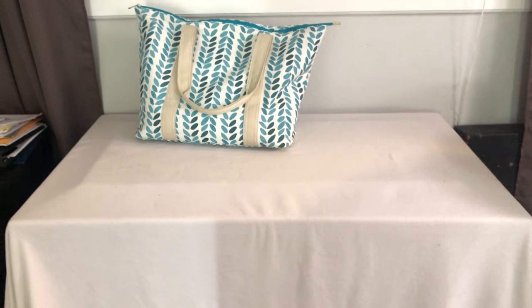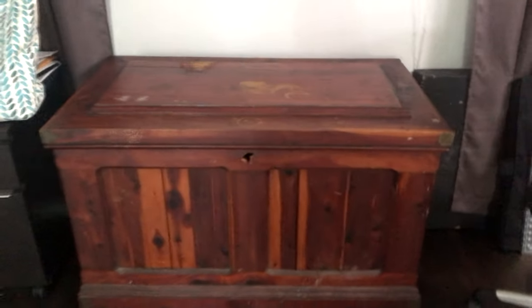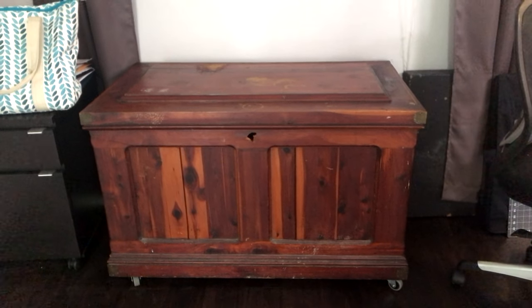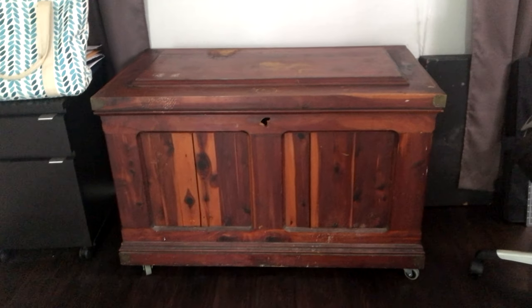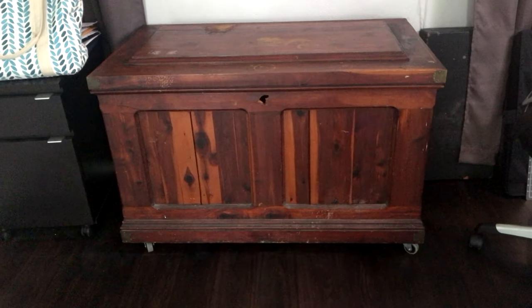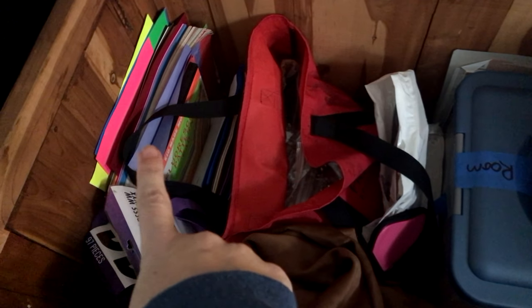Under this tote bag is a beautiful wood cedar chest. Let me show you — set this aside. Obviously it needs to be refinished, but this is a family heirloom and I love it. We started fixing it up — we put new wheels on the bottom when we moved. I love the way it smells like Grandma's house every time I open it.